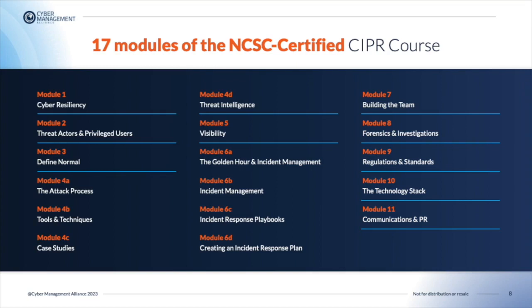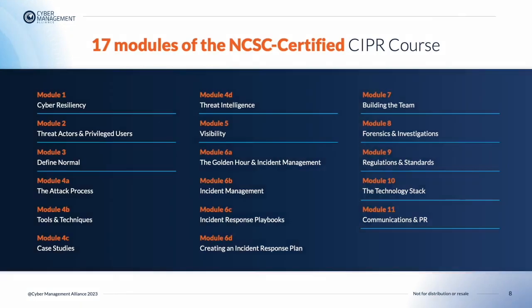In Module 10, we will discuss the technology stack. Students will recognize the key role technology plays in effective incident response. In Module 11, Communications and PR in Incident Management, students will be able to recognize the need for effective internal and external communication, and discuss the importance of accurate but rapid communication with stakeholders.